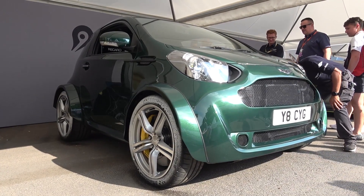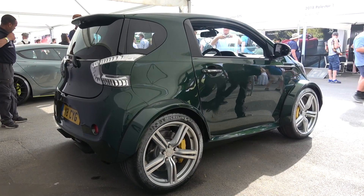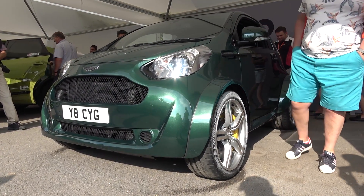Hello everyone and welcome to Galaxy 89 Cars. Today I'm bringing you an exterior and interior overview and hill climb video of the one-off Aston Martin V8 Signet from the 2018 Goodwood Festival of Speed. Developed by Aston Martin's craftsmen at Kew, this one-off Signet has some very impressive features.